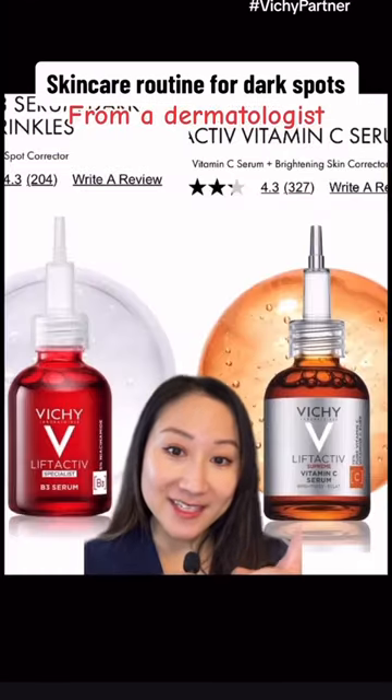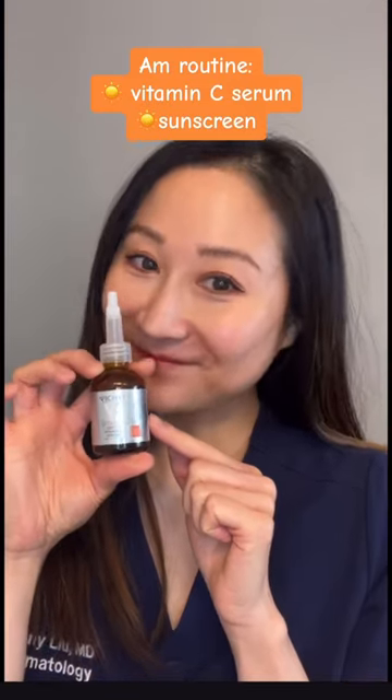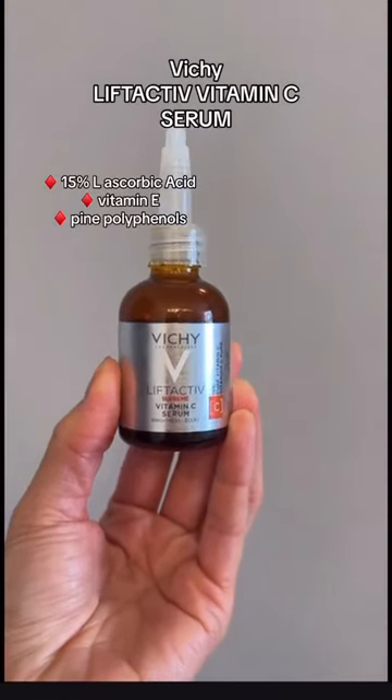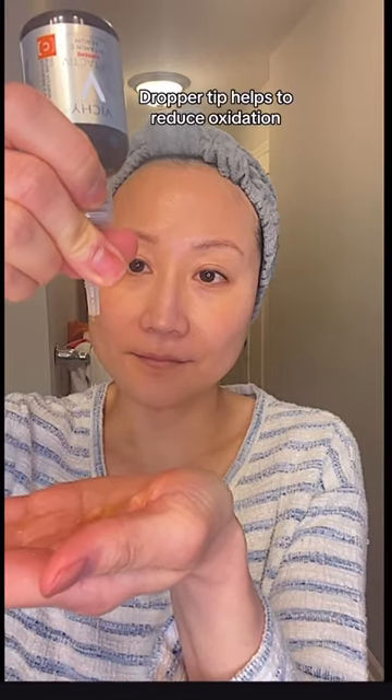If you have these, then try this and this. For the morning, protect your skin from environmental aggressors with Vichy's Lift Active Vitamin C Serum. The 15% pure vitamin C helps to brighten and improve uneven skin tone, while defending against UV radiation and pollution that contributes to dark spots.